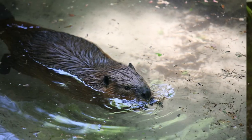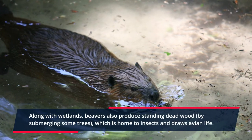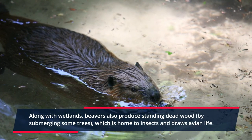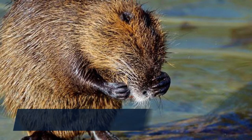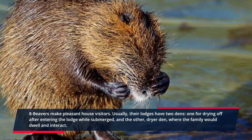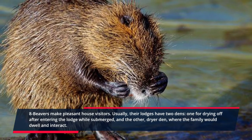Seven: beavers play a crucial role in preserving the environments on which many other species rely. Along with wetlands, beavers also produce standing dead wood by submerging some trees, which is home to insects and draws avian life.